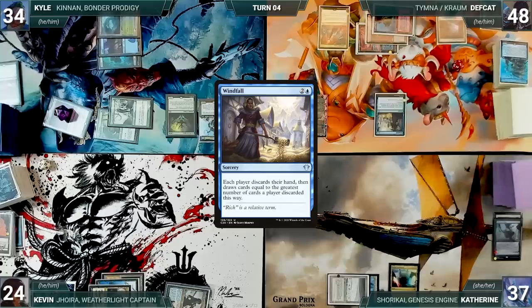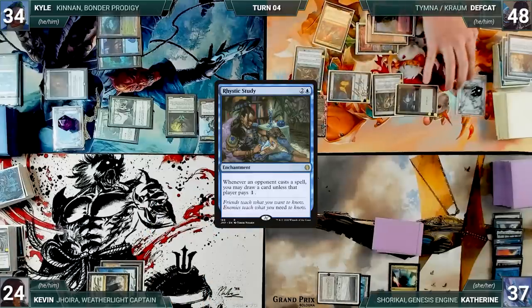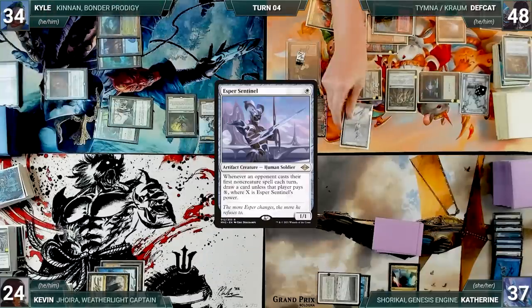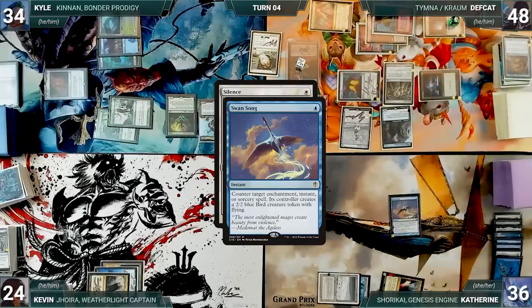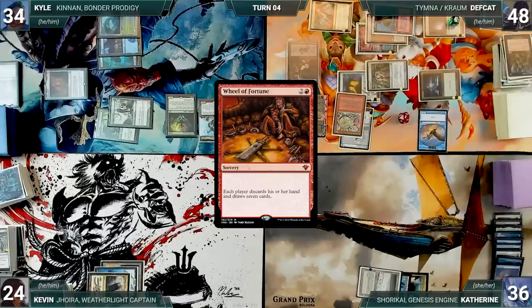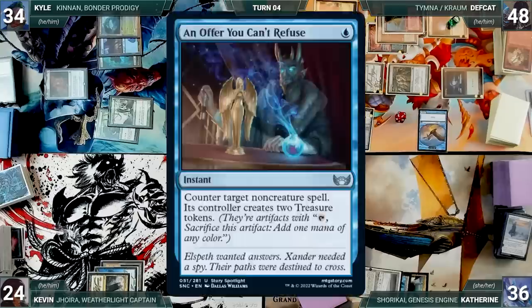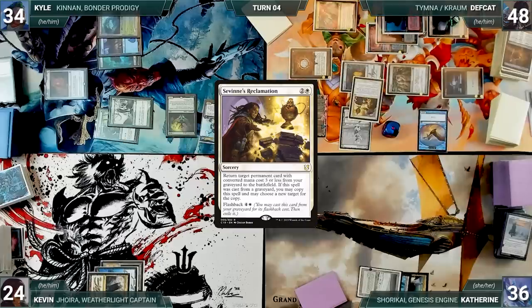Deaf Cat casts Mox Opal, a Mana Crypt, a Sol Ring. He casts a Rhystic Study — in response Kyle casts An Offer You Can't Refuse; Rhystic is countered and Deaf Cat creates two Treasures. He casts an Esper Sentinel, a Malevolent Hermit, and then Silence — in response Katherine taps her Mana Confluence to cast Swan Song targeting Silence. Esper triggers and Deaf Cat draws. Silence is countered and Deaf Cat creates a 2/2 Bird. He casts Culling the Weak sacrificing Malevolent Hermit as an additional cost, adding four black. He casts Wheel of Fortune — everyone discards their hands and draws seven. He casts Mox Diamond discarding Sea of Clouds. He casts Gamble, fetches up a card, and randomly discards An Offer You Can't Refuse. He casts Cabal Ritual with threshold, adding five black.